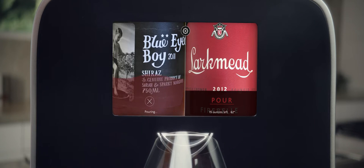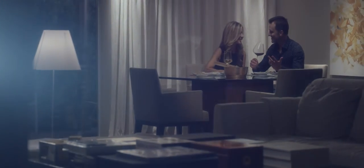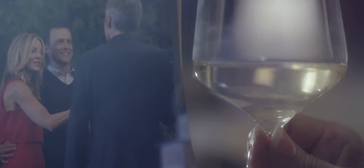So with a single touch, Plum serves the perfect pour. Plum is your wine collection, enjoyed on your terms — one glass at a time, for better evenings and the love of wine.